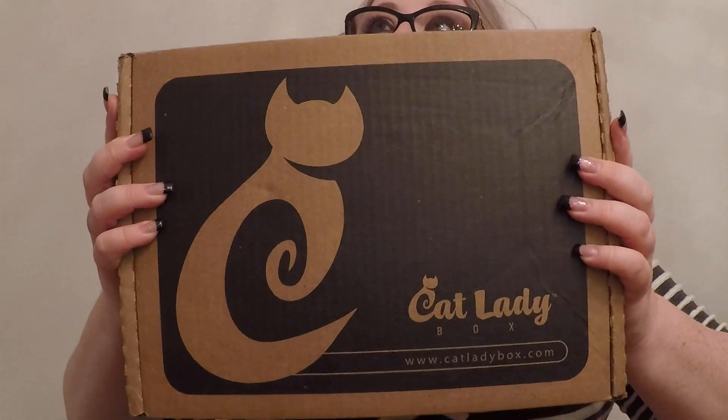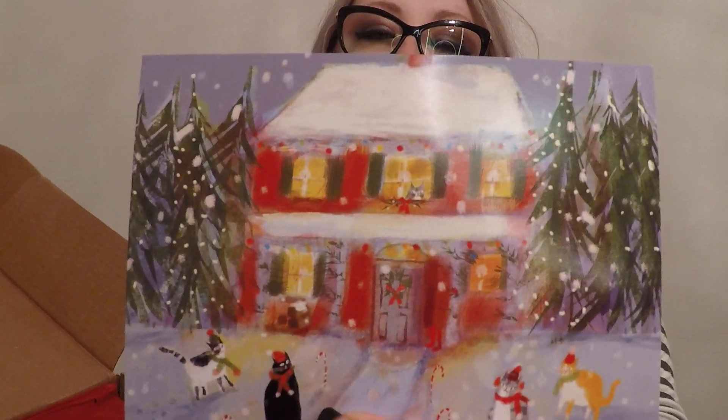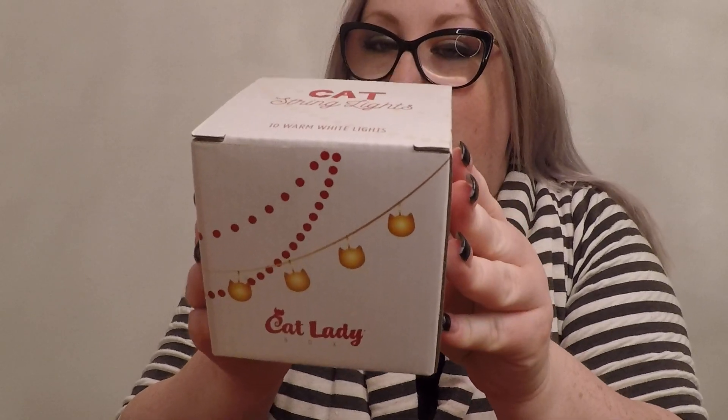Hey everybody, say hello to my little friend — I call him Mount Vesuvius Jr. So today I've got my — this is for December, yeah, we're about to open it. It's very Christmassy! Oh, that's cute — kiddies playing in the snow. That's cute. Pretty tissue and a sticker. I'm thinking this is maybe an ornament... no.